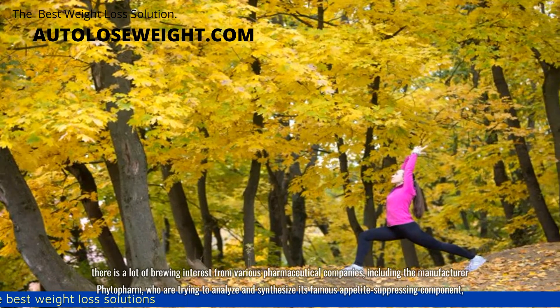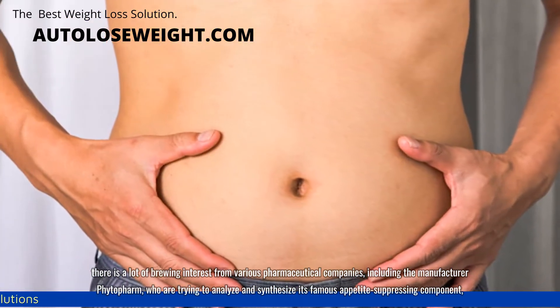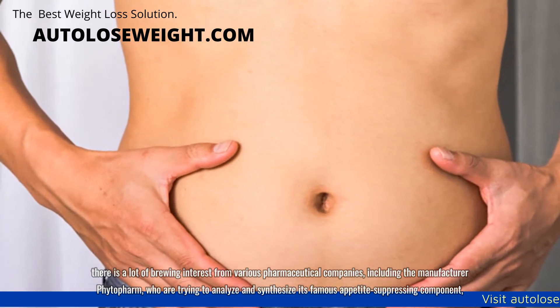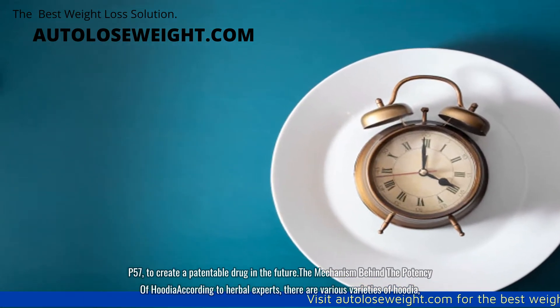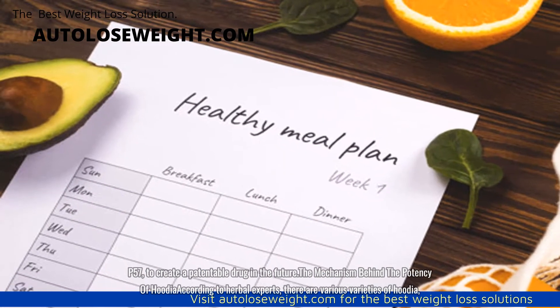Currently, there is a lot of brewing interest from various pharmaceutical companies, including the manufacturer Fida firm, who are trying to analyze and synthesize its famous appetite-suppressing component, P57, to create a patentable drug in the future.